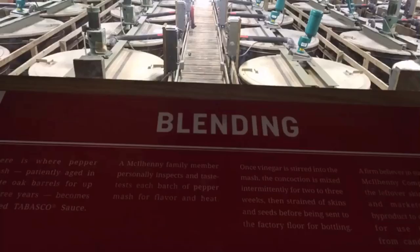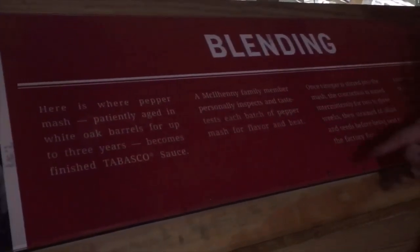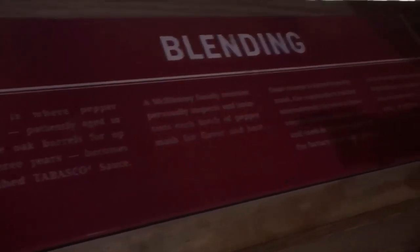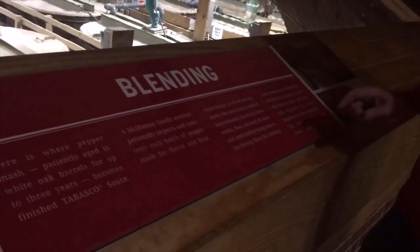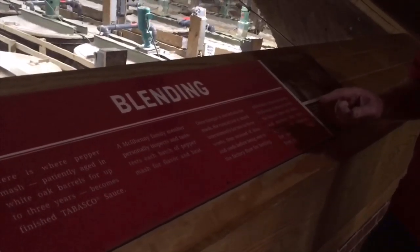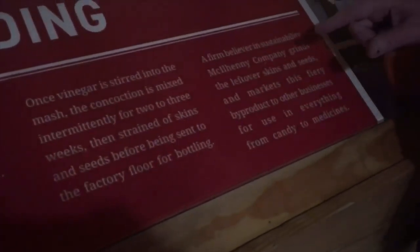Then the blending room. Here is where the pepper mash, patiently aged in white oak barrels for up to three years, becomes the finished Tabasco sauce. A McElhenney family member personally inspects and tastes each batch of pepper mash for flavor and heat. Once vinegar is stirred into the mash, the concoction is mixed intermittently for two to three weeks, then strained of skins and seeds before being sent to the factory floor for bottling.